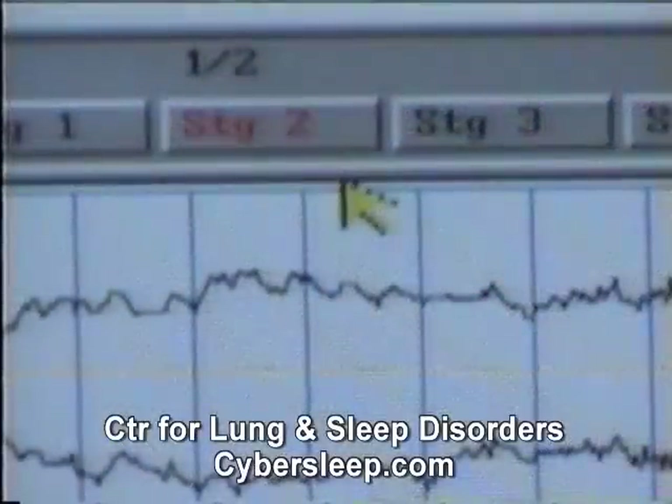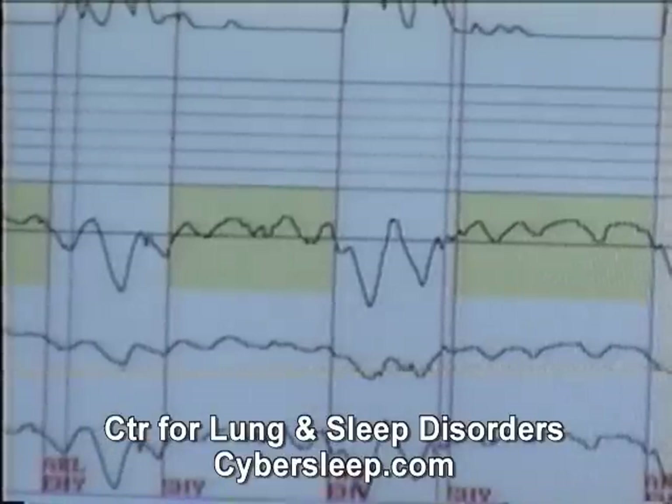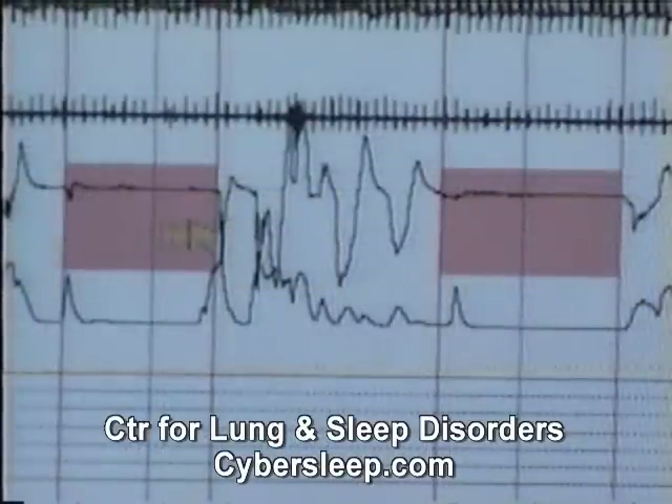A sleep specialist with in-depth knowledge of sleep and its disorders then interprets the information. A typical sleep study involves more than 800 pages of data.